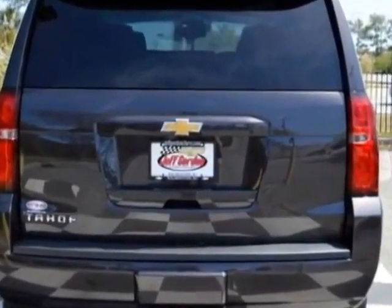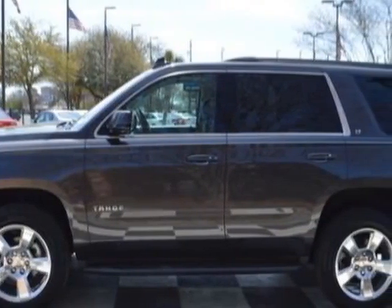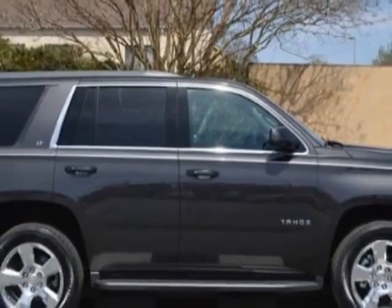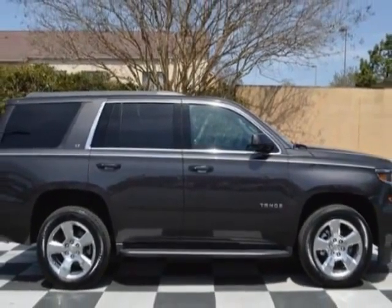Additional options for this vehicle include power driver's seat, subwoofer, sunroof, and driver airbag. Call 888-817-5744 or email our friendly sales staff today to schedule a test drive.